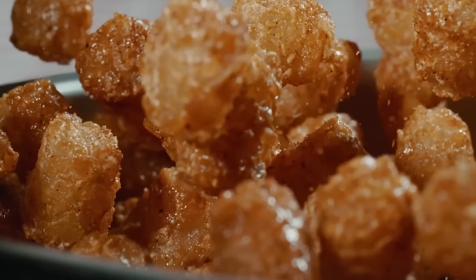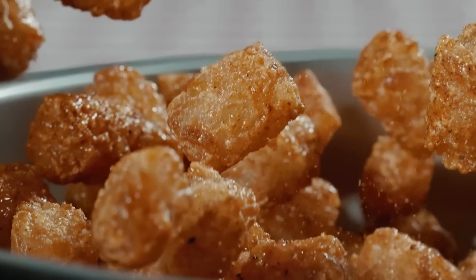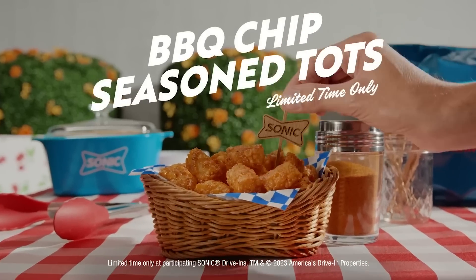The only way it's kind of enjoyable is on top of tater tots, and to be honest, pretty much anything tastes good with tater tots.